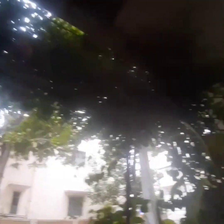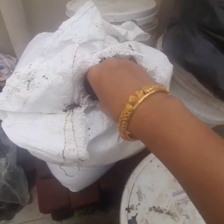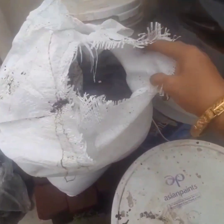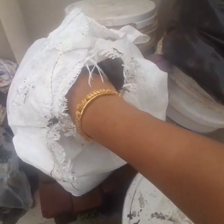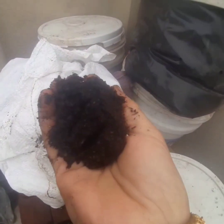Now I will show you the organic mix which I use for growing my plants. See these bags here — there are totally four bags, each containing around 25 kg of manure. There is a unit in Mandya where they manufacture this organic mix, and there is also a unit in Chikal Sandra. I will share the location with you.